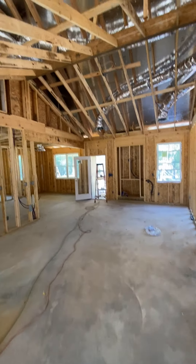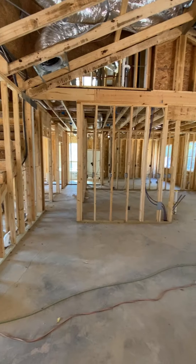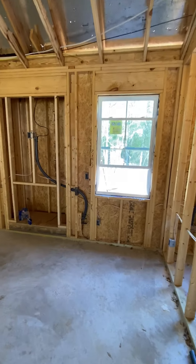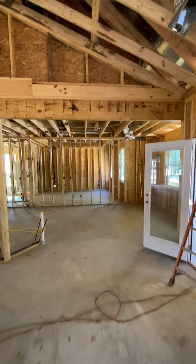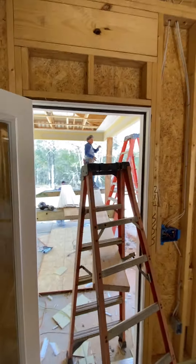Walking into a big open living room, really big lofted ceiling, fireplace right there. Step into the big open kitchen — moves out to the deck.